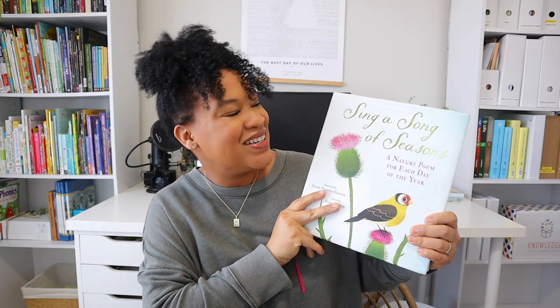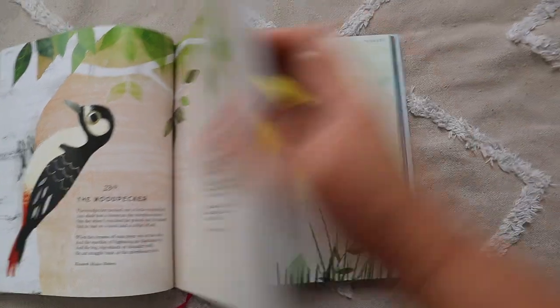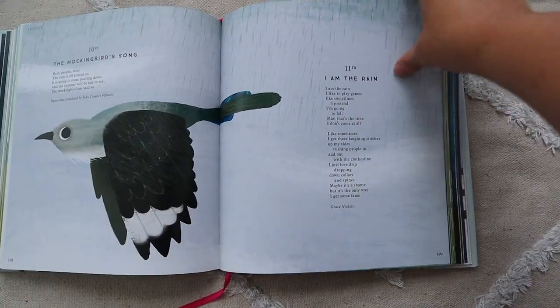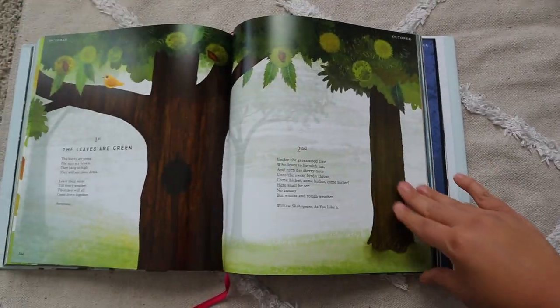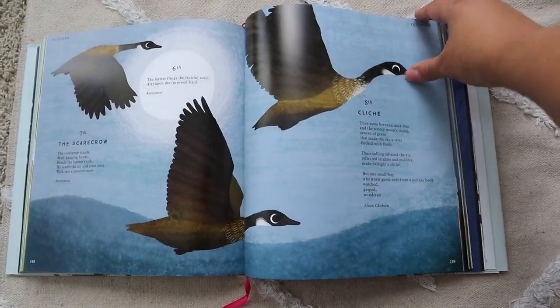I know it's cliché, but I jumped on the bandwagon and purchased 'Sing a Song of Seasons.' I don't regret it — I checked it out at my local library first and once I saw the inside I just had to have it. It's been beautiful reading these poems. We don't get to read every single poem every day, and sometimes my daughter wants to cram them all in, but I tell her the beauty of this book is that we can come back each year and see a different poem.